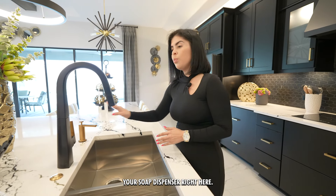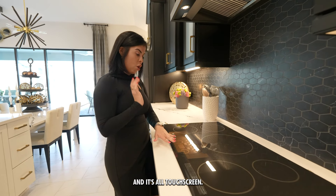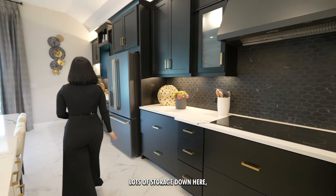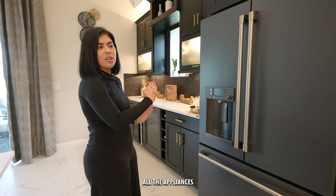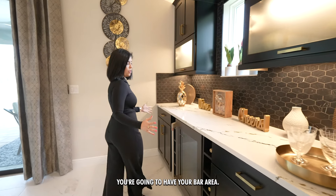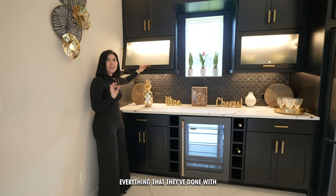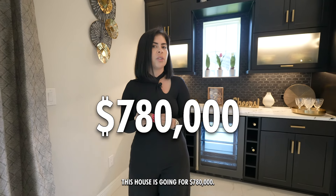On this side you'll have your cooktop — it's all touch-screen with five burners, a warmer function, and a vent hood above. Lots of storage up here and down here. Then there's a double-door fridge with a freezer on the bottom. All the appliances are the same brand, same color, same scheme. Right here you'll have your bar area with a wine fridge, bottle storage, and beautiful lighting inside the cabinets. Everything in this house is amazing — and it's going for $780,000.